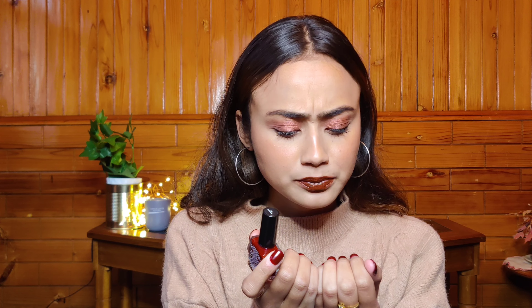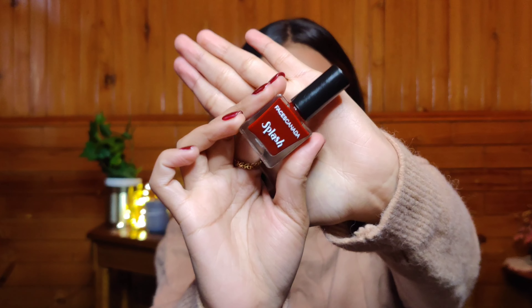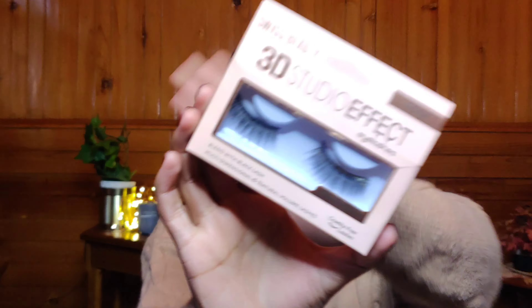The Faces Canada Splash nail paint is just 109 rupees but you'll likely get it on discount, so it's under 100 rupees. It rarely chips, they have a lot of really pretty shades. If you're looking for a new nail paint, definitely check this one from Faces.